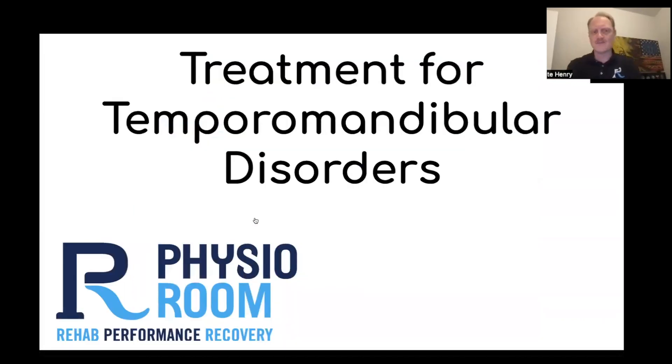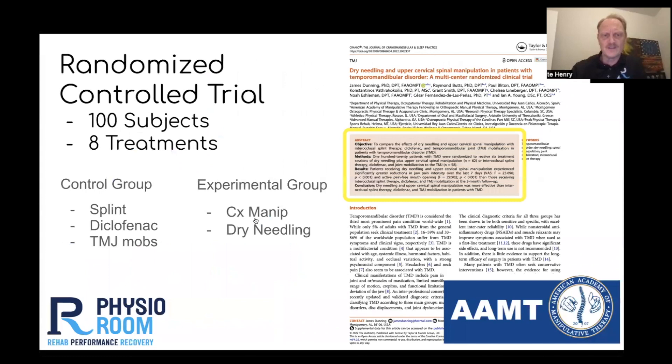As far as treatment for temporal mandibular disorders, I want to point out this paper published last year by the American Academy of Manipulative Therapy. I'm a senior instructor for that academy, and my colleagues put together this study that included a control group where the patients received pretty typical TMD treatment — a splint, some medications, and some mobilizations of the TMJ. The experimental group received more advanced intervention to include a manipulation of the upper cervical spine, as well as dry needling of the TMJ and surrounding musculature.